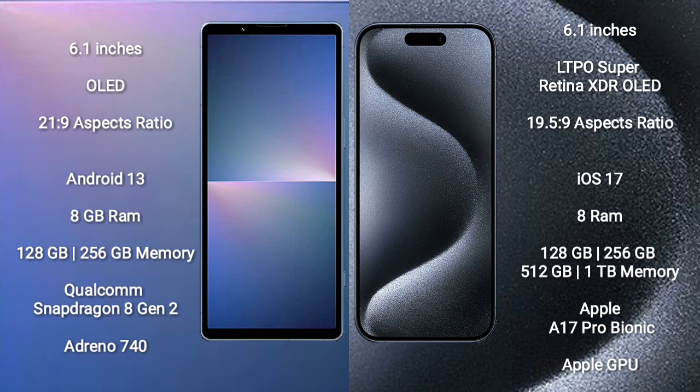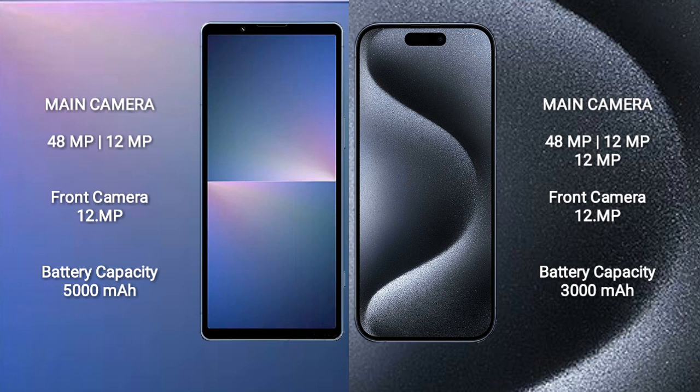iPhone 15 Pro comes with 8GB RAM and 128GB, 256GB, 512GB, or 1TB internal storage. Apple A17 Pro Bionic processor and Apple GPU.